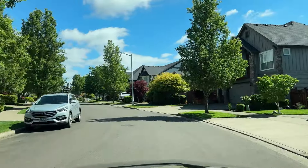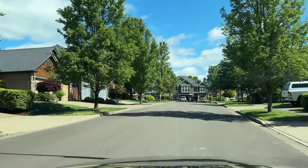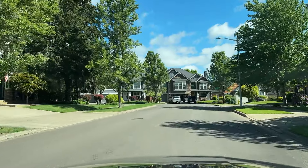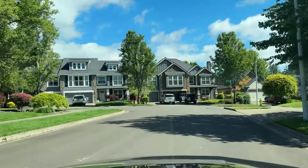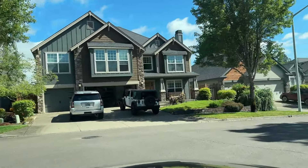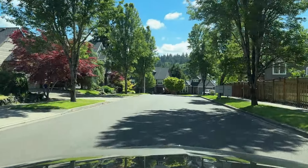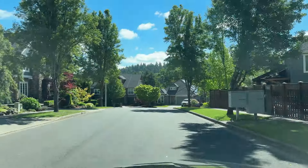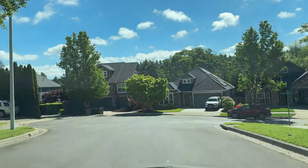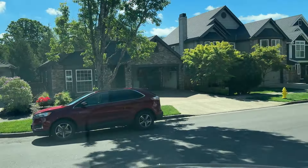The other thing I noticed when driving around was that there were a lot of people out and about — a lot of people had their garages open, a lot of kids playing in the garage or hanging out with their parents on the sidewalk. That gives you a great taste and idea of the vibe of this neighborhood. Also a lot of dog walkers, but that's pretty much every neighborhood in Salem. In Oregon, we really love our dogs.